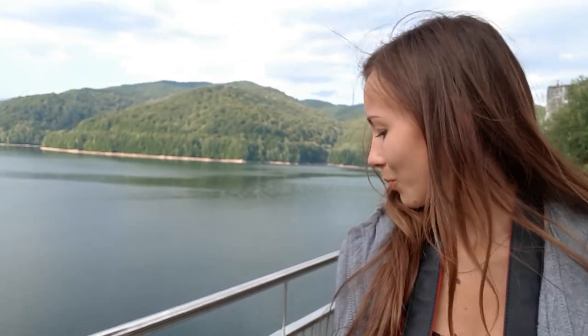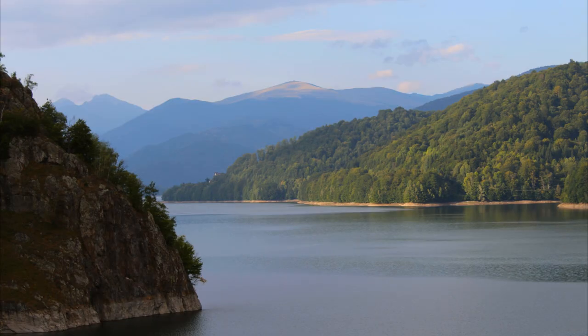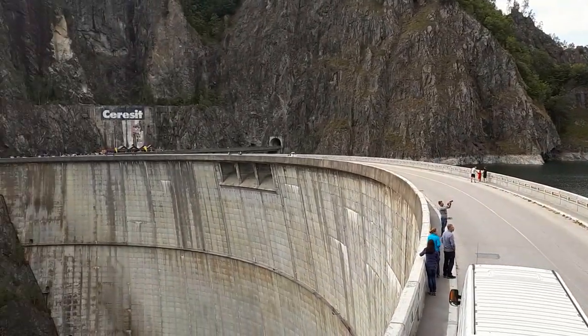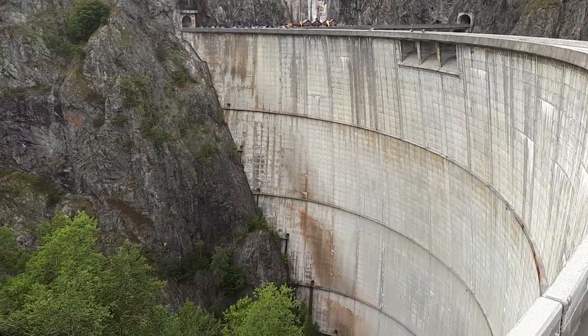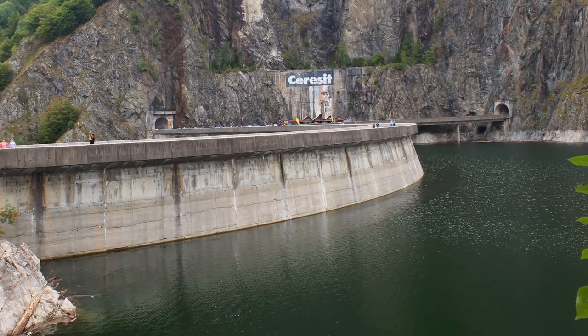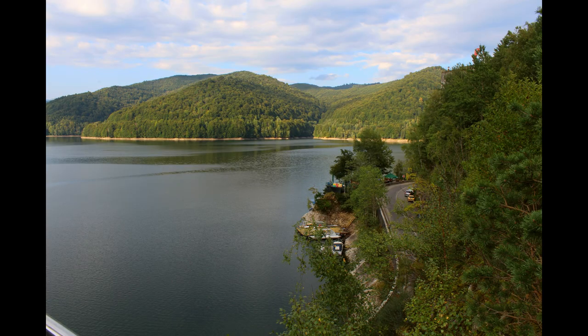The Vidraru reservoir is also impressive — its surface is 870 hectares, and the length reaches 14 kilometers. The site for the dam was chosen in such a way as to create a large volume of water reserves located in the underground dam. The total volume of the reservoir is 465 million cubic meters, and the deepest lake near the dam reaches 160 meters. Here an ordinary mountain river flowed through a valley with very steep slopes, which made it possible to build a dam of this class.